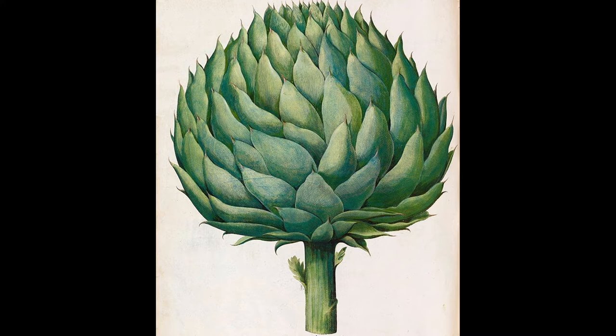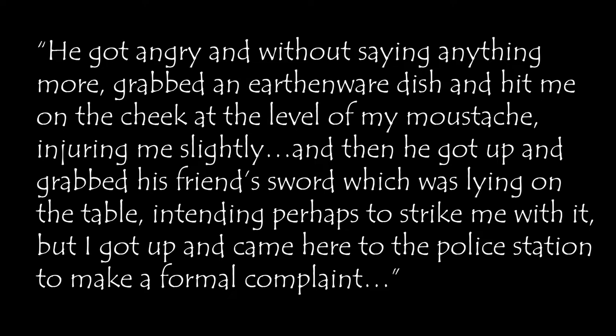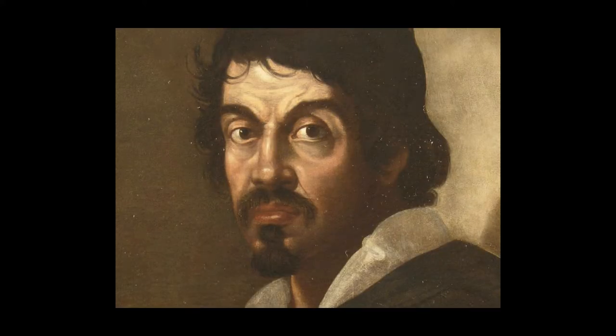Here's an excerpt from the waiter who described what happened in a statement to the police back in 1604: 'I brought them eight cooked artichokes, four cooked in butter and four fried in oil. The accused asked me which were cooked in butter and which fried in oil, and I told him to smell them, which would easily enable him to tell the difference. He got angry and, without saying anything more, grabbed an earthenware dish and hit me on the cheek at the level of my mustache, injuring me slightly. Then he got up and grabbed his friend's sword, which was lying on the table, intending perhaps to strike me with it. But I got up and came here to the police station to make a formal complaint.' Caravaggio got pretty upset over a plate of artichokes.